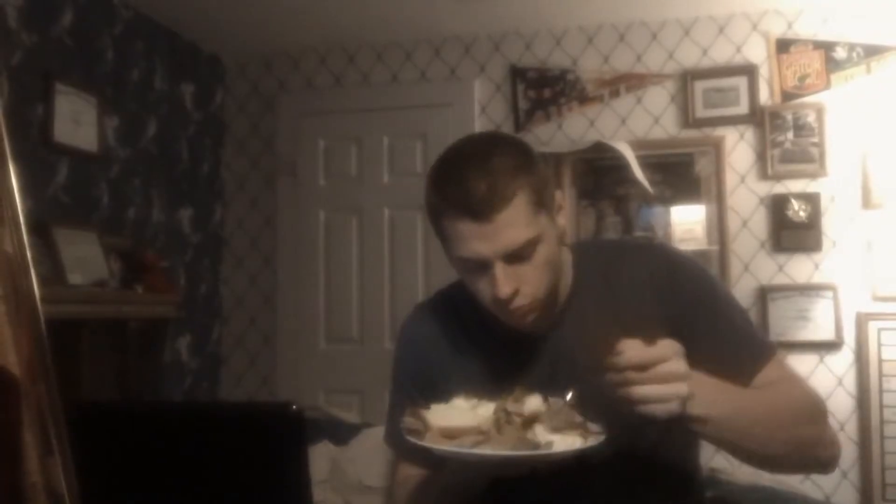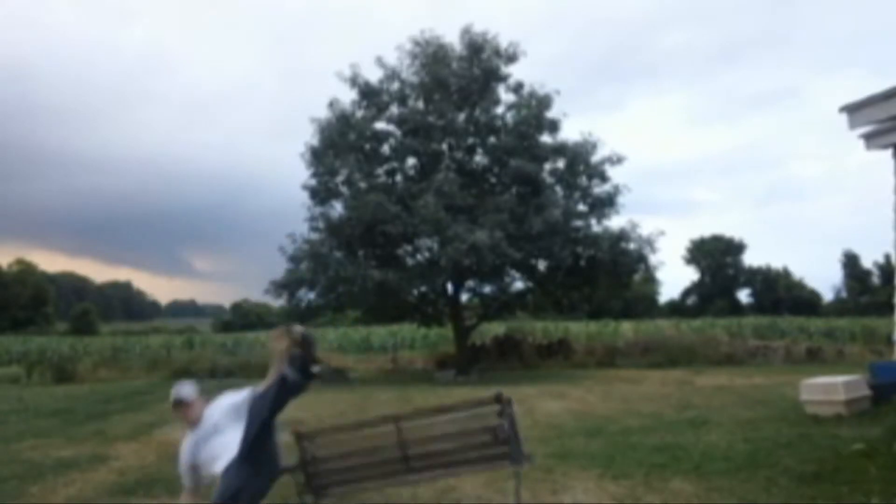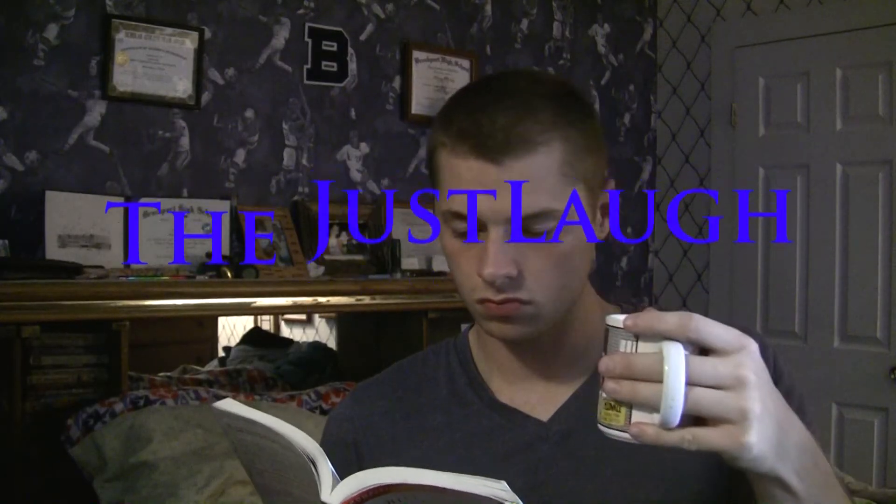Oh hi, welcome to the Just Laugh channel. This video is on how to pretend to read a book.